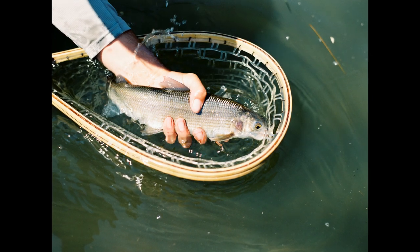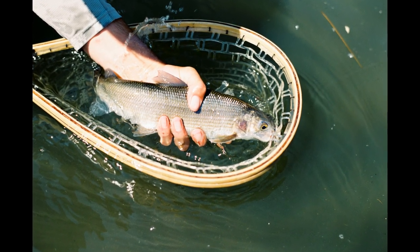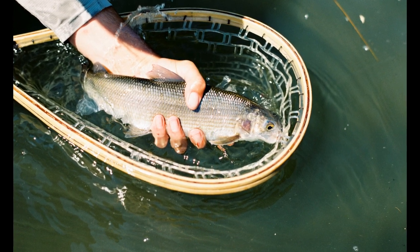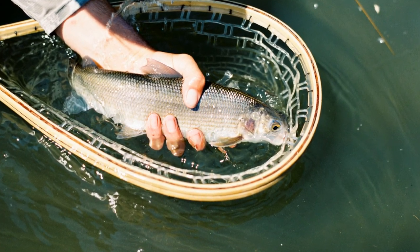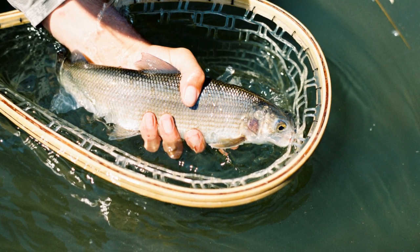Rainbow trout are one of the most widely distributed trout species and can be found in rivers, lakes, and streams across North America. They are known for their vibrant colors, with a distinct pink or red stripe running along their sides.